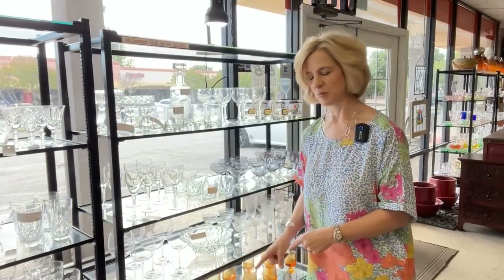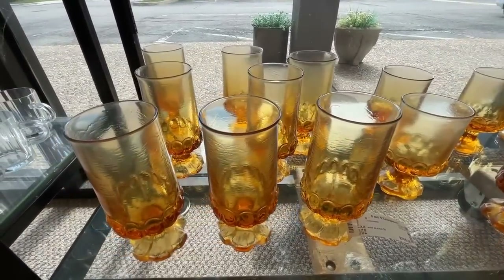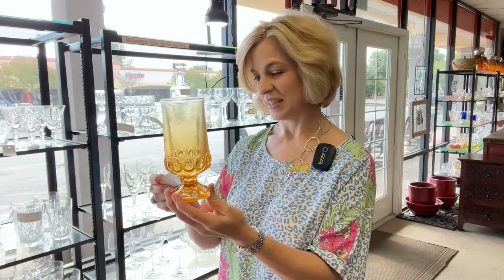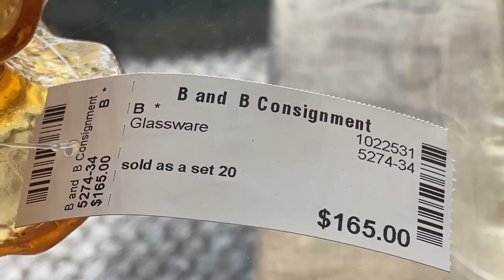Remember to always look down when you're out at a consignment shop — you might find something wonderful. The vintage Madeira Tiffin Franciscan glasses were quite popular in the 1970s. $165 for a set of 20 glasses — that's a very good price for these vintage beauties. I grew up with these in green, and once you fill them with ice they are quite heavy, especially when you're a child. These are definitely vintage chic.